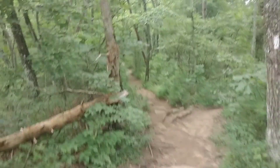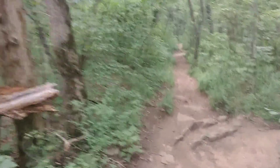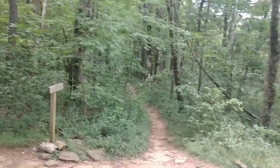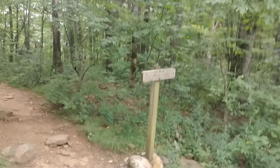I lied. I thought I was coming up on the little intersection of the Byron Reese Trail and AT, but it looks like I was wrong. Got to be close though. I was close — this is only about another 300 feet from where we just were. Byron Reese Trail. That's where we started the Freeman Trail earlier. So now it is back to the parking lot.